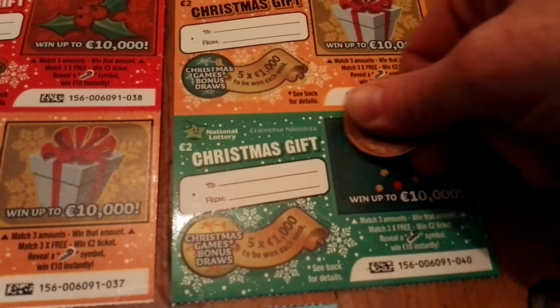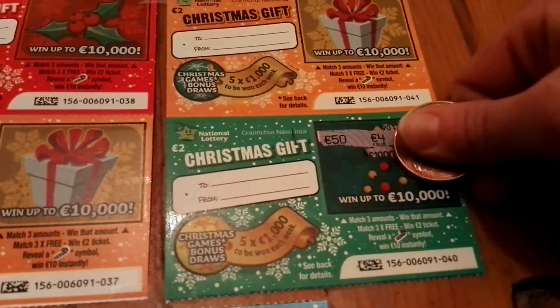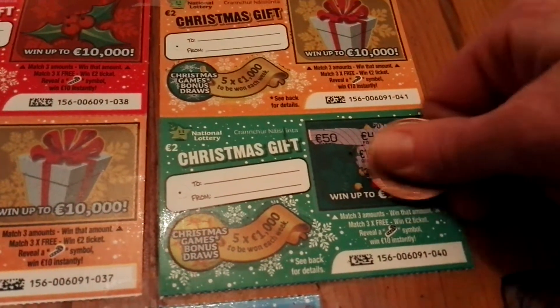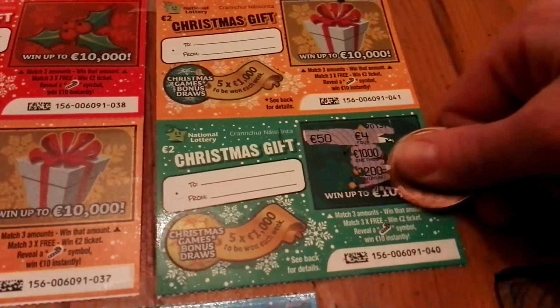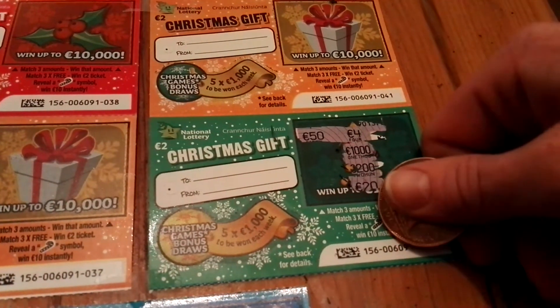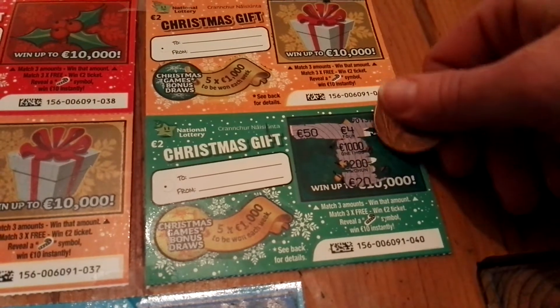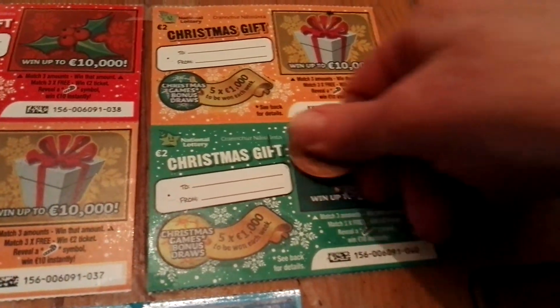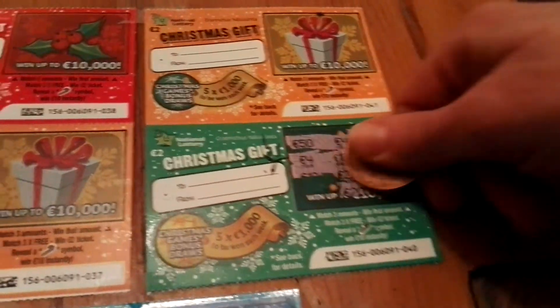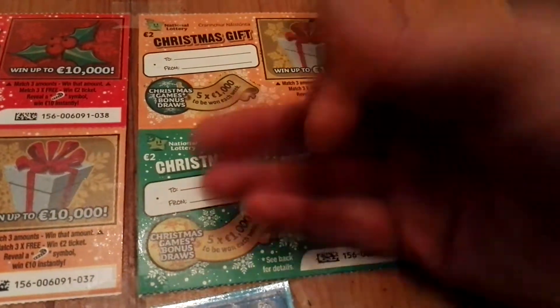Unfortunately I didn't notice that the video was not working. Match 3, or match 3 free symbols win a 2 euro ticket, or reveal a cardigan symbol to win 10 instantly. 2 fours and that's all — second ticket, no win.